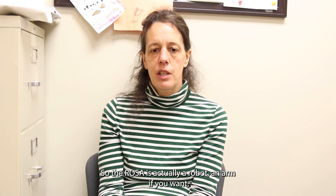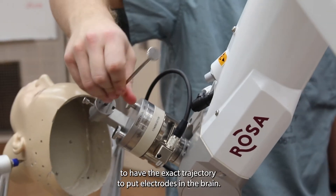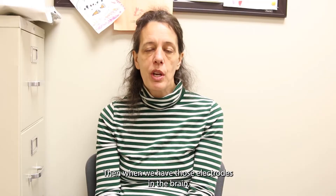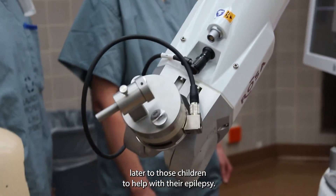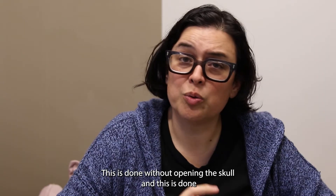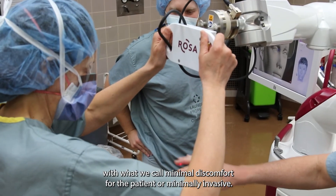The ROSA is a robotic arm that calculates the trajectory, helping us to achieve the exact trajectory needed to place electrodes in the brain. With those electrodes in place, we can identify where the seizure comes from and hopefully offer surgery to those children to help with — or even cure — their epilepsy. This is done without opening the skull, making it minimally invasive and minimally uncomfortable for the patient.